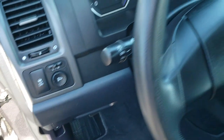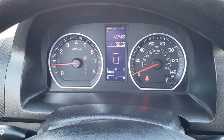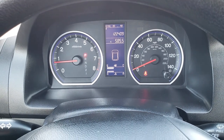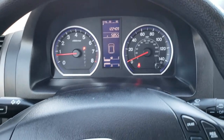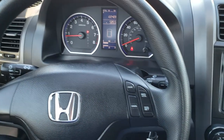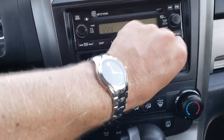As we hop inside the vehicle, you can see that it does have 122,409 miles exactly. The instrument cluster is very nice and clean. The steering wheel is in excellent condition, with cruise controls on the right. It comes with an AM FM CD player with an AUX jack.